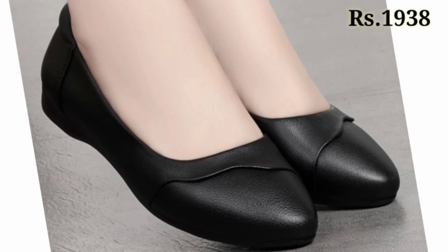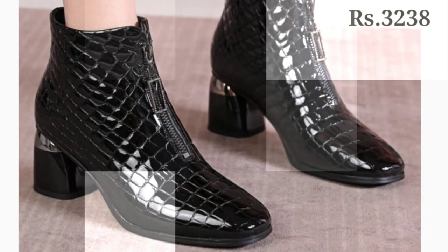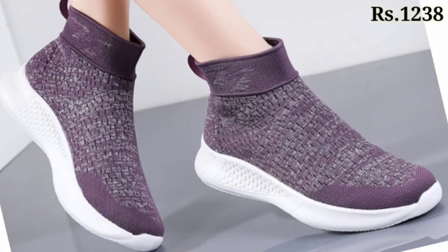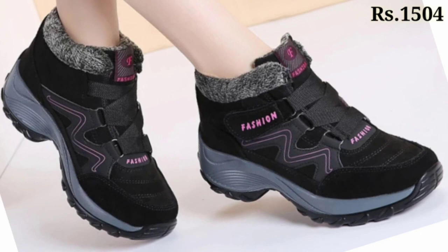That's it for today. These are the ladies footwear collection, and if you want to place an order, the purchase link is given below in the description box. Check it out, and see you in the next video. Goodbye, take care!